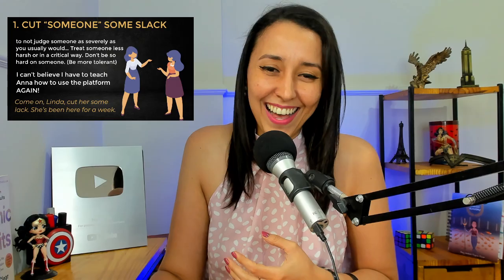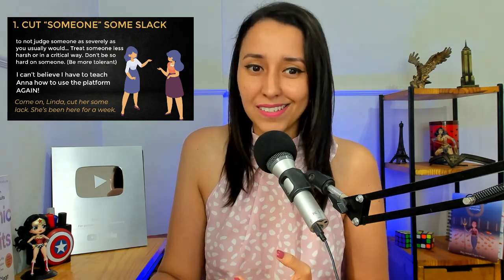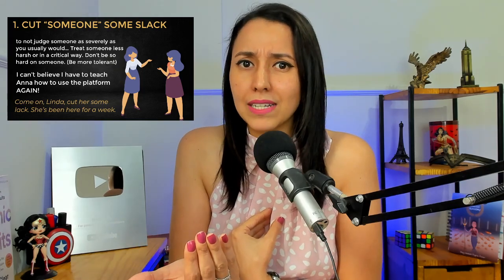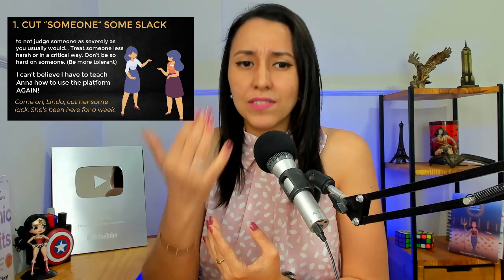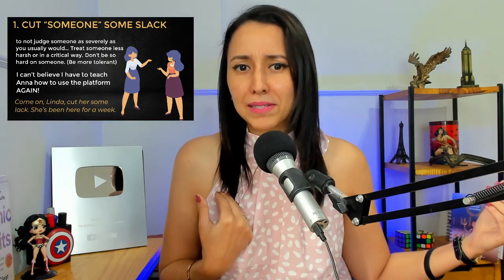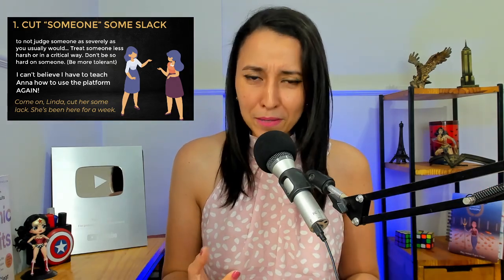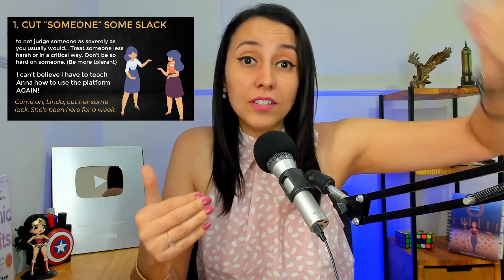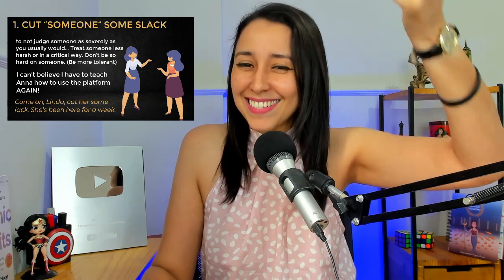Don't judge someone as severely as you usually would. Treat someone less harshly or in a less critical way — don't be so hard on someone. Basically, when I tell you 'cut me some slack,' it means be a little bit more tolerant. Don't judge me so severely. If I make a pronunciation mistake, cut me some slack because I'm human — I also make mistakes. I correct myself as much as possible, but be more tolerant. Don't be so hard on me for making a mistake. Cut me some slack.